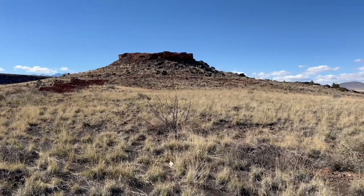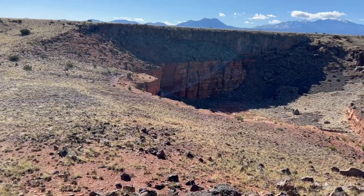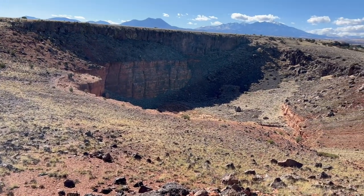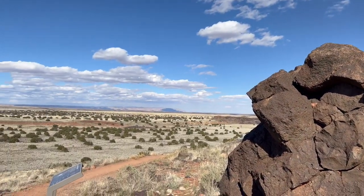The views from the ruins of the citadel were stunning, and you could see the smaller structures off in the distance, as well as the mountains and the cinder volcanoes, making this a really unique and beautiful place to live.